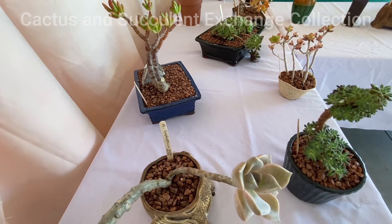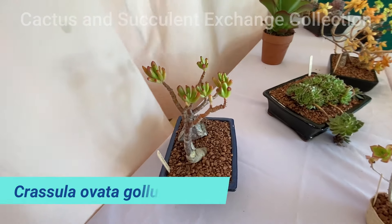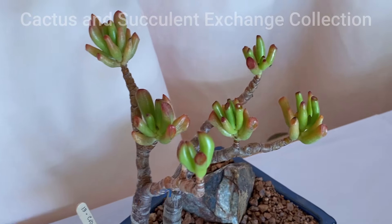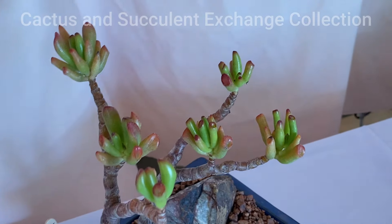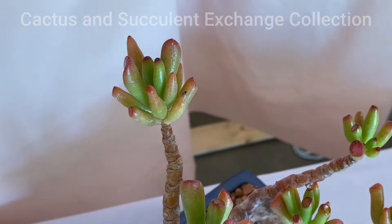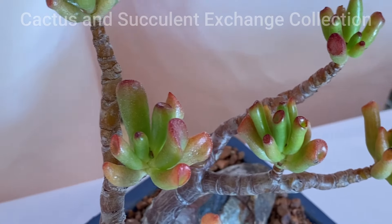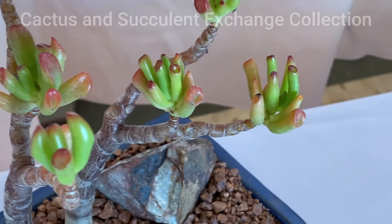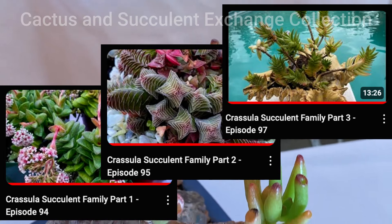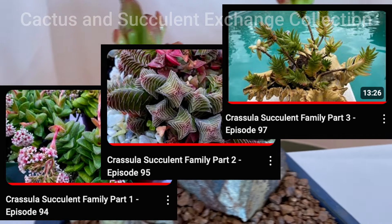The next one is known as Crassula ovata Gollum. It looks like jade and some people call it a different type of jade, but this is not jade — this is Crassula, Crassula ovata Gollum. I made a video about this family — video numbers 94, 95, and 97. Please refer to that video to learn more.